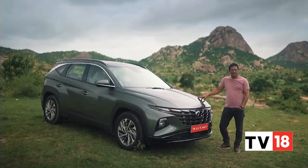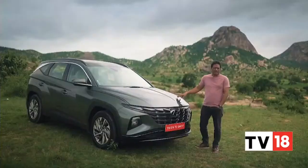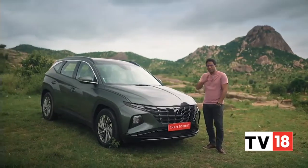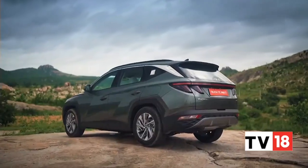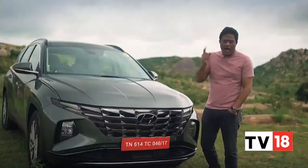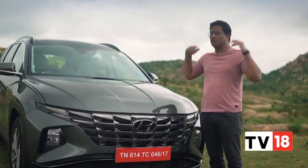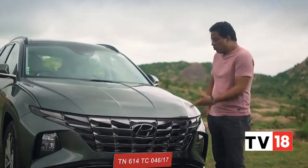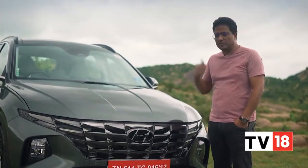The Tucson nameplate is something you'd probably be familiar with — this started off life in India way back in 2004 when the first generation came in. We've seen three generations of the Tucson in India coming down to this, the fourth generation. Apart from its good looks, how is it to drive? I'm here in Bengaluru around the Nandi Hills to see what the Tucson feels like when you're behind the steering wheel.